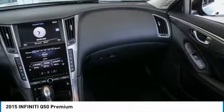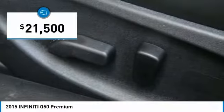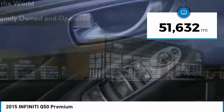The engine block is crafted out of aluminum alloy to help reduce weight and increase responsiveness, giving you incredible power and a truly thrilling drive. And is priced below $25,000. This vehicle has less than 55,000 miles.